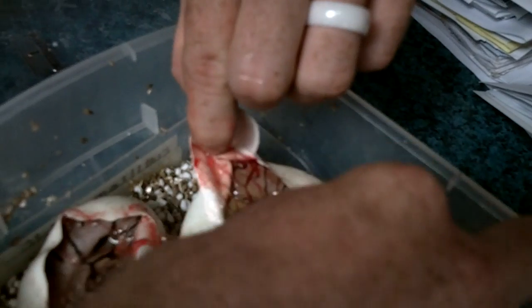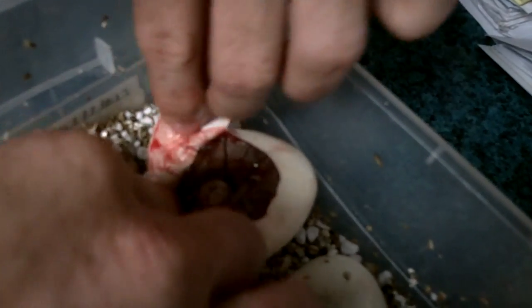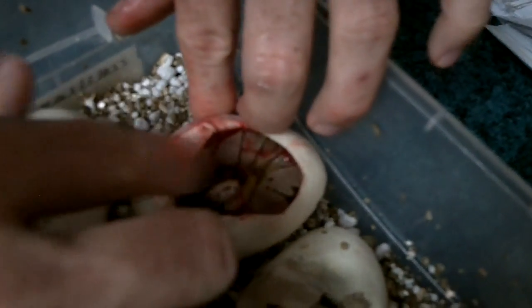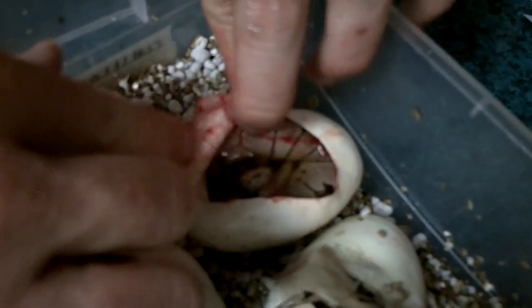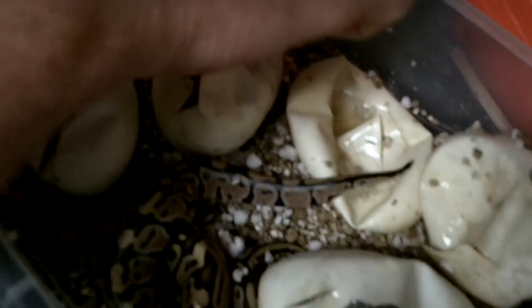That's got to be a fire spider there, right? Boy, he sure looks good — he's got that aberrant head pattern. The fire spiders look similar to the bumblebees in a lot of ways, but the fire gene is a totally different gene. As they grow, they get a totally different look and obviously it does different things genetically as well.